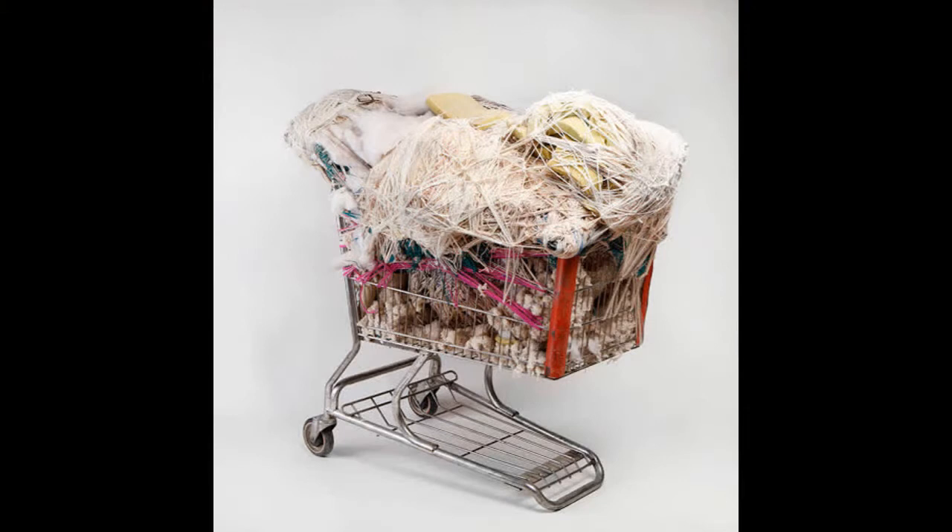Hey friends, I'm so excited to tell you about one of my favorite artists, Judith Scott. Judith Scott was an American artist who created sculptures by wrapping unexpected objects in yarn and string.